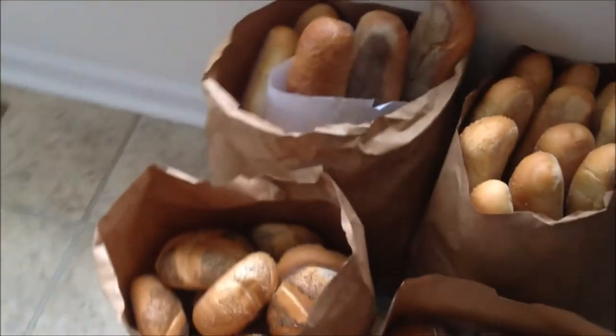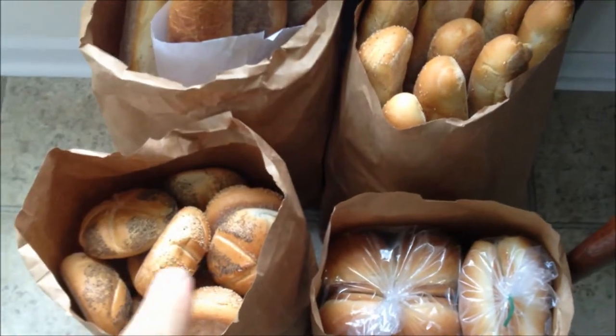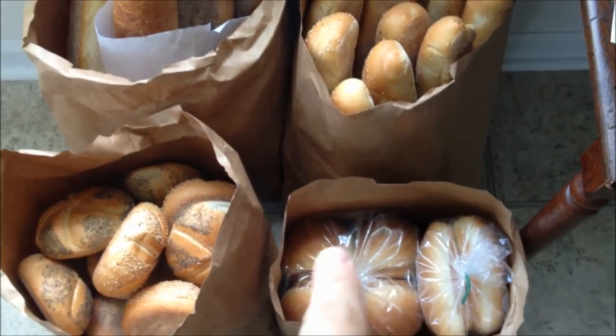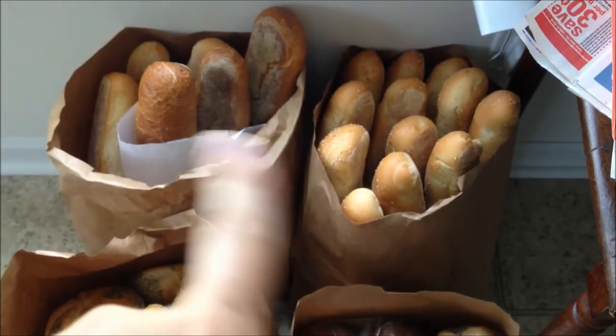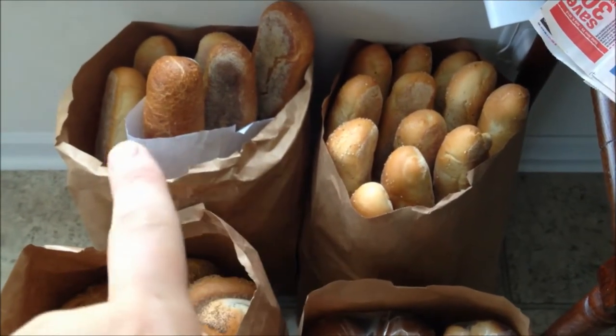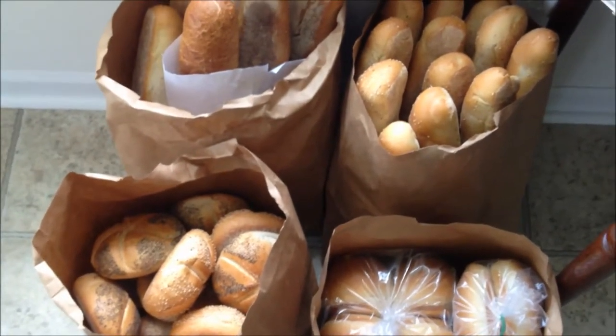Here are some rolls we got at Concha Hawk and Bakery. There are Kaiser rolls, hamburger rolls, hot dog rolls, and long rolls — probably an assortment of sesame and wheat and other varieties.